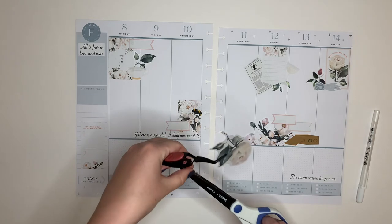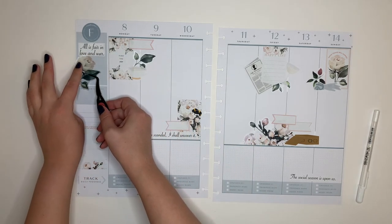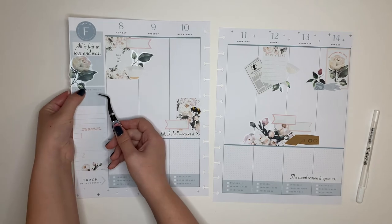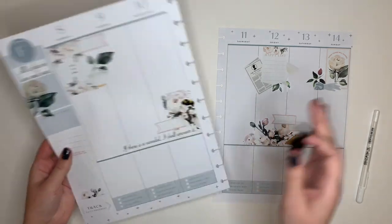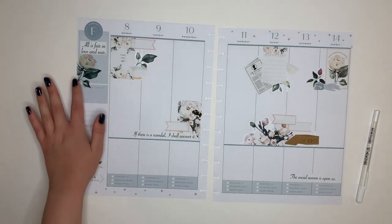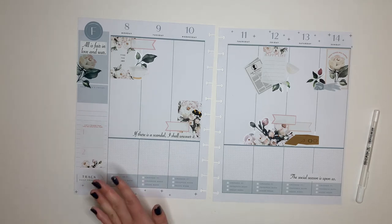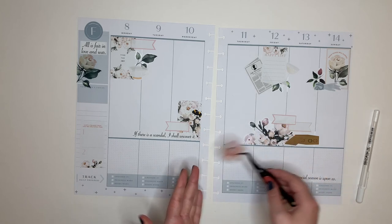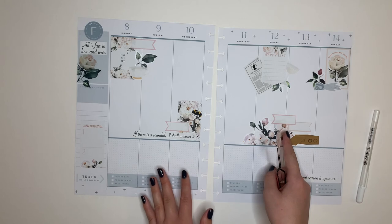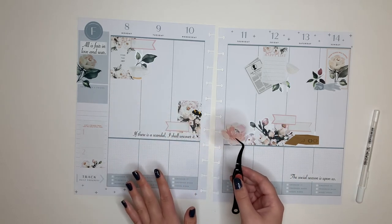Now that those pieces are separate, this flower is going to get placed right here and I'm going to trim the edge. I did cover up where it says 'This week's focus,' but that's not the biggest deal. That's looking really good. I want something up here at the top though — I wish I had another flower to kind of move in from the other side. I'm going to flip through the sticker book again and see if there's anything similar. I did find this pink one, but I was trying to stay away from pink because I really wanted to keep it as white roses. When I'm bringing in those pink tones elsewhere though, I think it's just a little too much, so I'm going to keep searching.